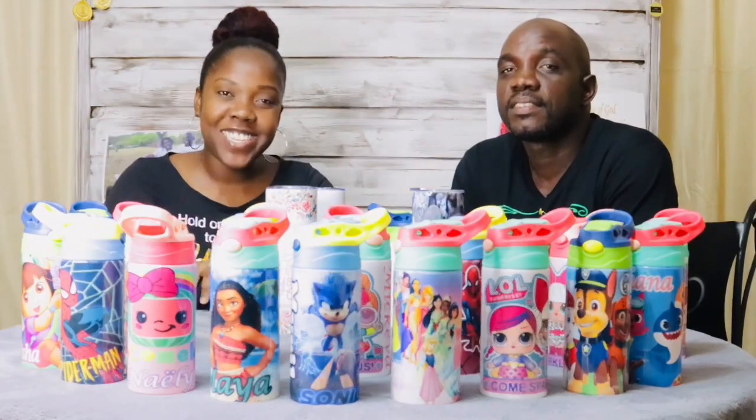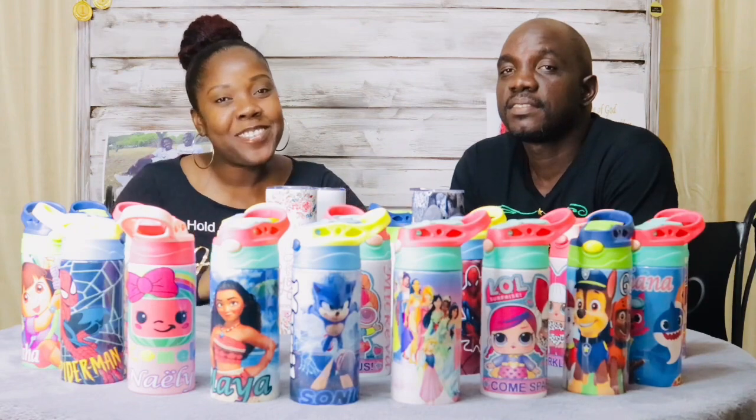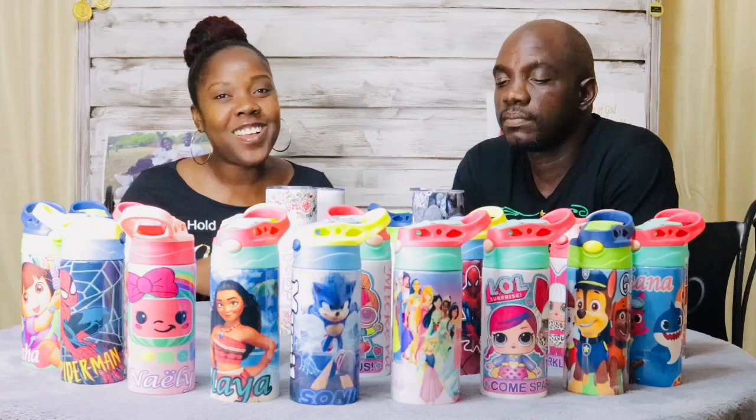Hey guys, back again with another video for the channel. As you can see, we are surrounded by children's water bottles, which is our newest product from our print-on-demand company, and tonight this video is going to be all about this.